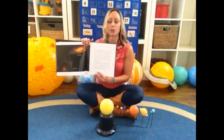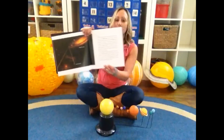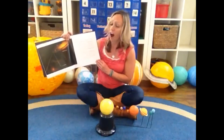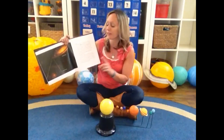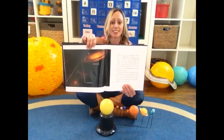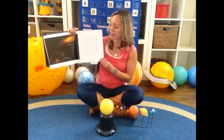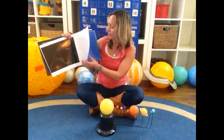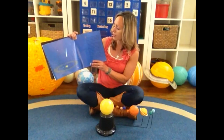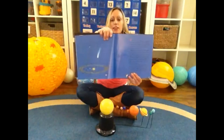Our solar system is inside of the Milky Way galaxy. The Milky Way galaxy has billions and billions of stars. Our sun is just one of the stars inside of the Milky Way galaxy. It has the same name as a candy bar, but we can't eat the stars — stars are very, very hot.